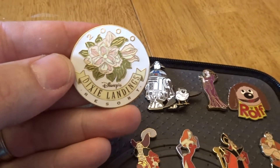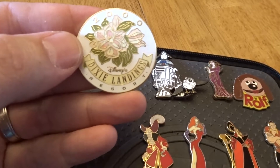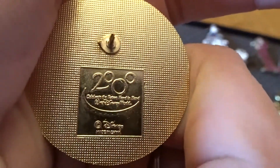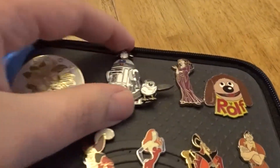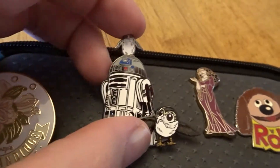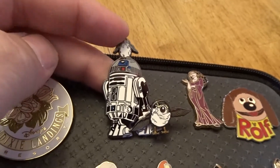I really wanted this pin because we stayed at Dixie Landings back before it switched over to Disney's Port Orleans Riverside. On the back there, you can see it's the old 2000 logo, so that's a really cool pin. Next up — you can still get this today on the Disney Store — Little Progs and R2.